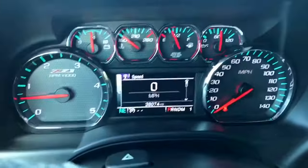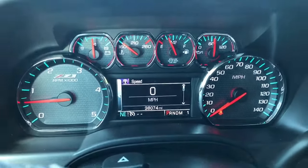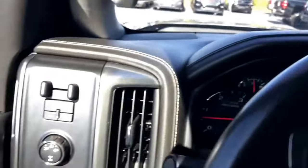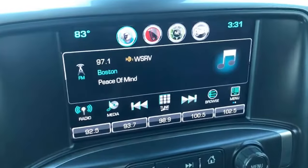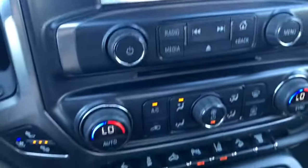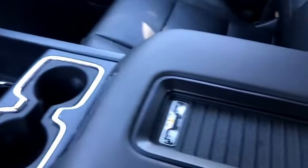This truck currently has 38,074 miles. It has a trailer brake controller, rear backup camera on the entertainment display, and plenty of storage. There's also a wireless charger — another look at this awesome interior.